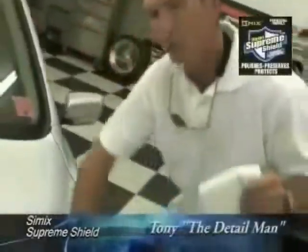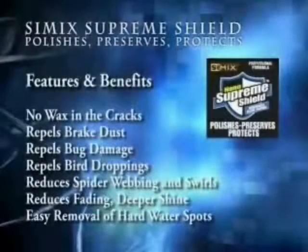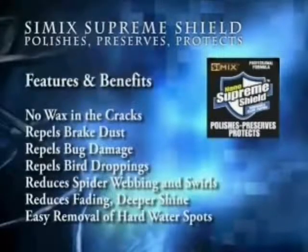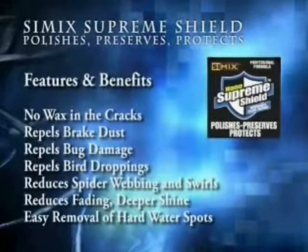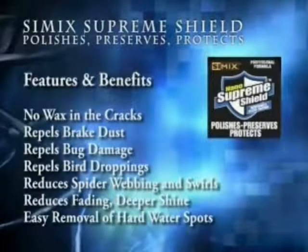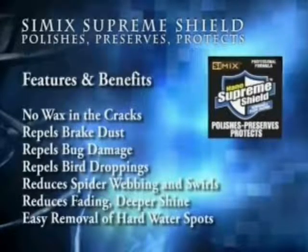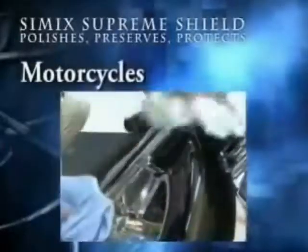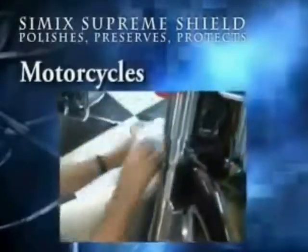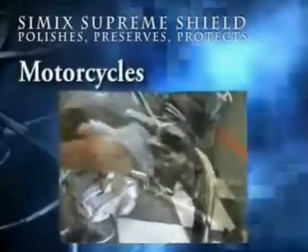As I apply the product to the car, it's a clear liquid — for the most part milky. With Simic Supreme Shield there will be no more wax in the cracks. It repels brake dust, bug damage, and bird droppings, and it reduces spider webbing and swirls in the paint. Simic Supreme Shield also reduces fading, provides a deeper shine, makes for the easy removal of hard water spots, and is perfect for your motorcycle — polishing, preserving, and protecting from front to back.